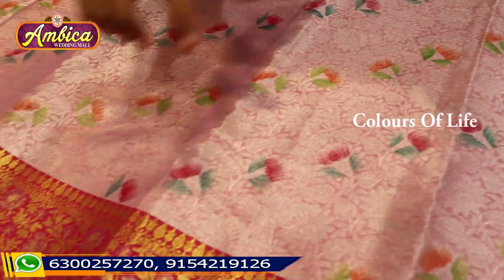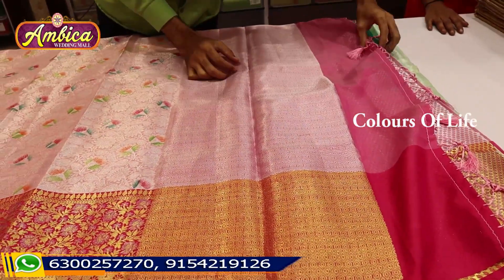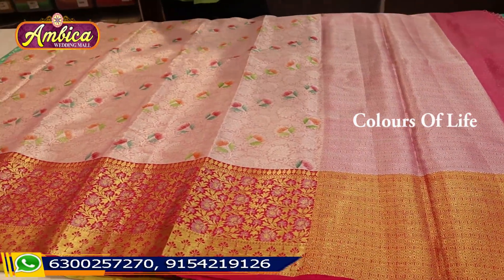We also have these designs in hand weaving. We have the same color with the same tassels. The same color combination is available in a contrast blouse.